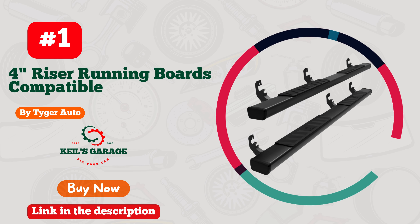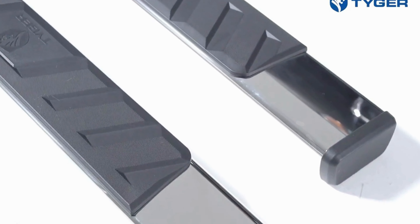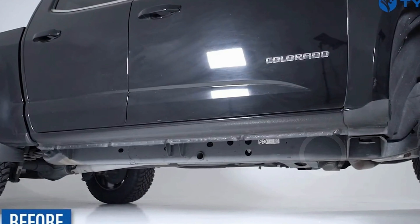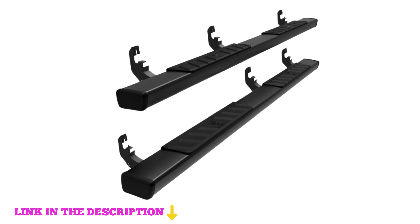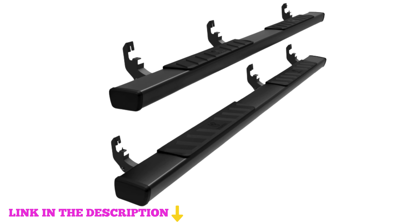Number one: Tiger Auto 4-inch riser running boards offer exceptional performance and durability for your 2015 to 2024 Chevy Colorado or GMC Canyon crew cab. These running boards are designed specifically for crew cab models with four full-size doors, ensuring a perfect fit and enhanced functionality.